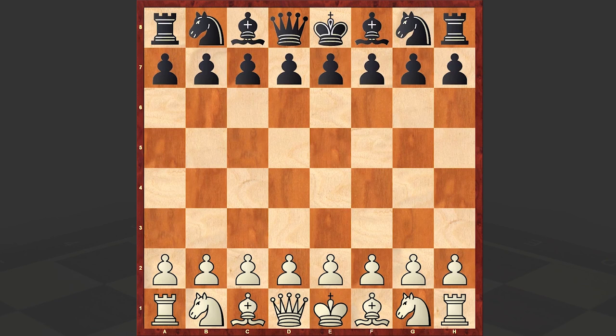Hello chess lovers! Sonat here, and in today's video we are going to analyze a very entertaining attacking game played by Australian chess player Alan Goldsmith. His opponent is George Evans, and this game is from the 2003 Adelaide University Open.